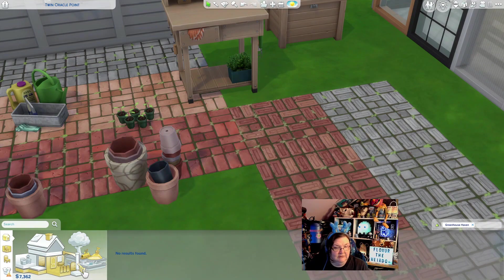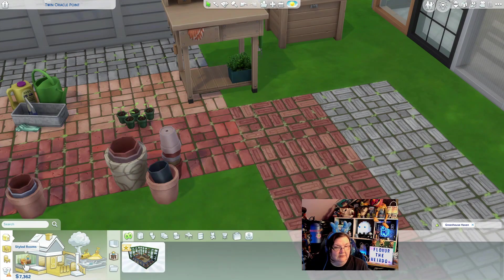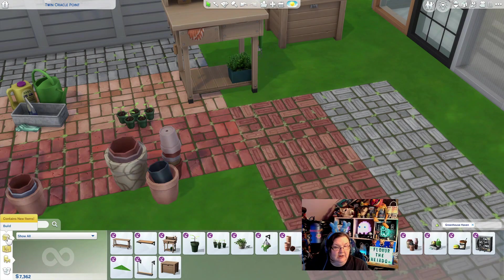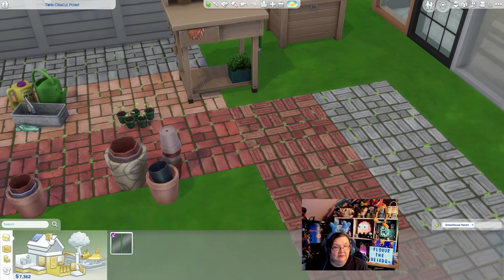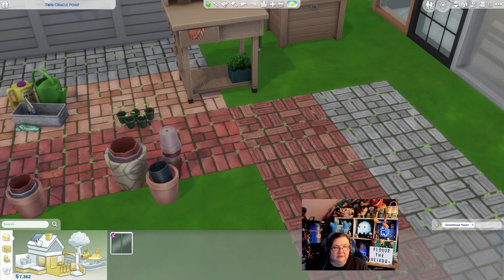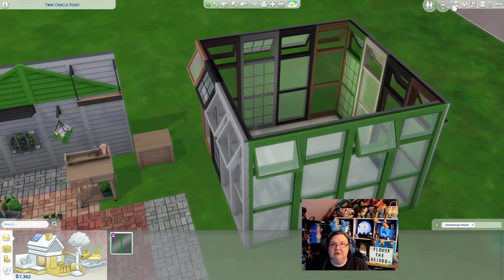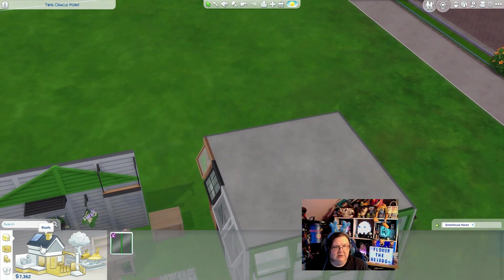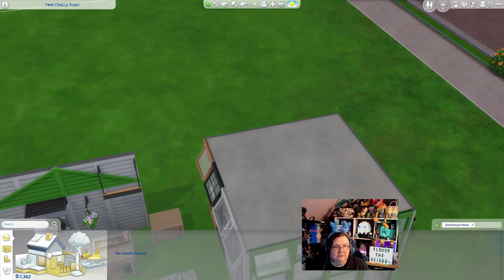I must have deleted something. Let me click every little thing here — it is a kit, I don't know why I'm expecting more items. I could have sworn there was a roof — oh yeah, but I thought there was a different roof texture too. Maybe I don't know what I'm talking about.